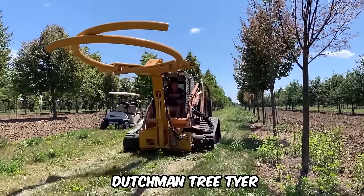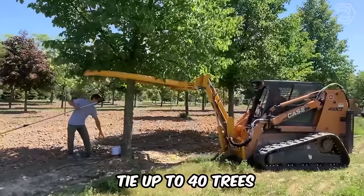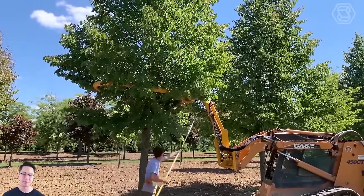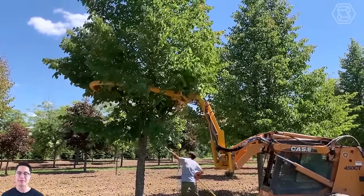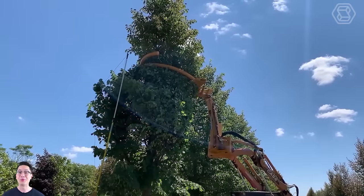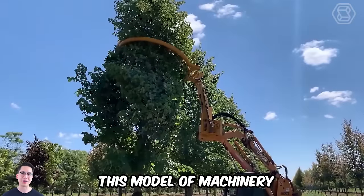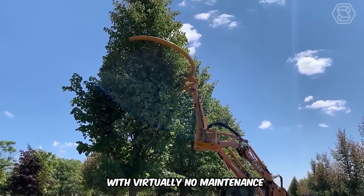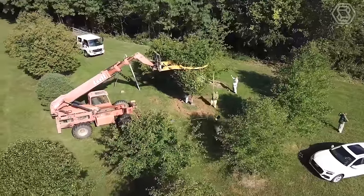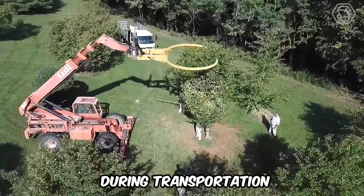The Dutchman Tree Tire is an innovative product that can tie standing trees in seconds. This machine can tie up to 40 trees every hour, significantly reducing labor costs. The tree tire's design includes angled tubes for initial lifting of branches, a hydraulic gate opening, and a size reduction ring. This machinery is designed to last a long time with virtually no maintenance, and its unique design allows all trees to be wrapped tightly and evenly, reducing the likelihood of branch damage during transportation.